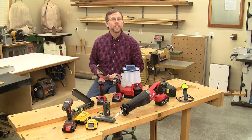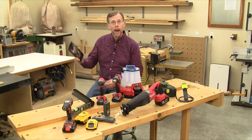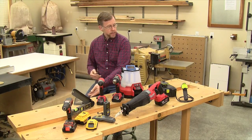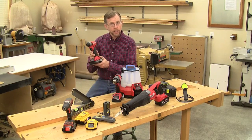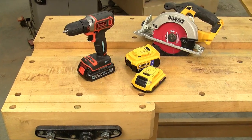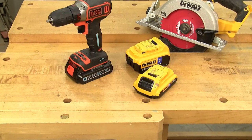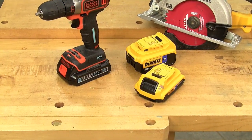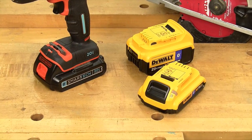In our April 2017 issue, I'll give you a general overview of how apps are enhancing several of these connected tools. But in this video, I'd like to show you a few of them up close. Right now, Black & Decker and DeWalt are focusing on Bluetooth enabled 20 volt max batteries. The batteries can be used on any of their 20 volt max tools, but not all of their batteries are Bluetooth enabled.